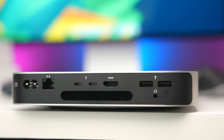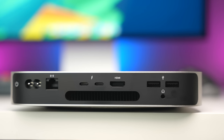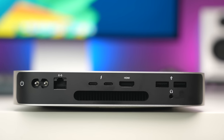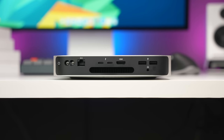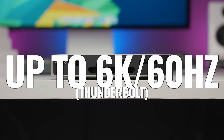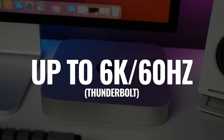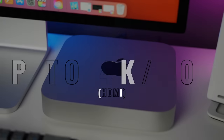One other advantage of the M2 Pro is the ports. The regular M2 Mac Mini comes with two Thunderbolt 4 ports, two USB-A ports, an HDMI port, a 3.5mm headphone jack, and a Gigabit Ethernet port — which you can upgrade to 10 Gigabit for an additional $100. Unlike the M1, you can now run two displays over Thunderbolt: one at 6K 60Hz and one at 5K 60Hz, or one 6K 60Hz over Thunderbolt and one 4K 60Hz over HDMI.